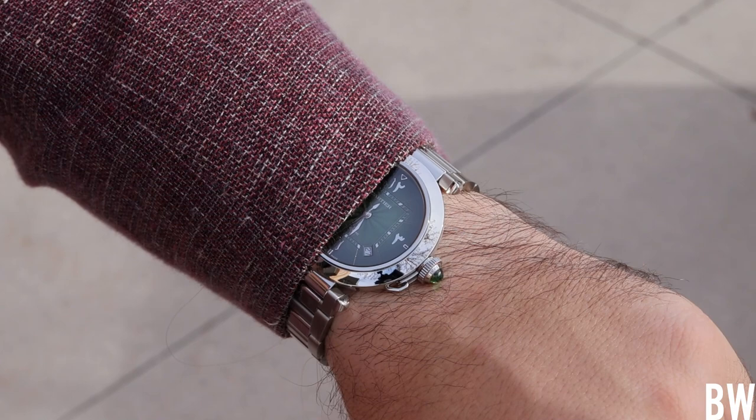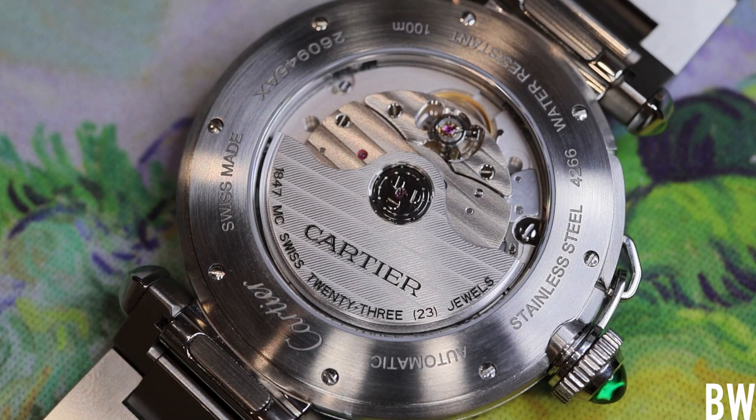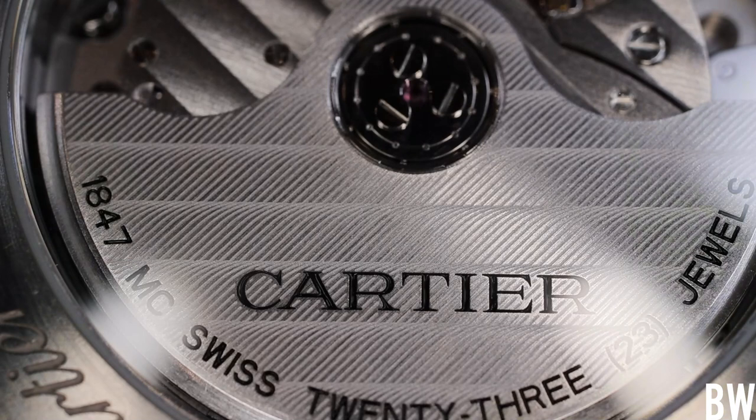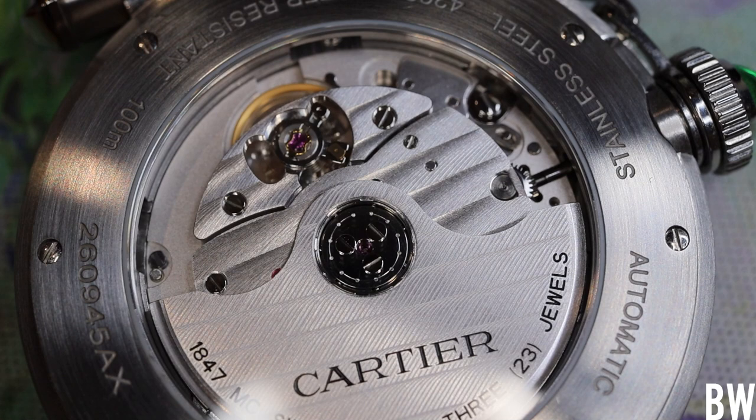Something fairly uncommon for Cartier in a sports piece: we have an exhibition crystal in this 100-meter water-resistant sports watch. Most of their sports watches carry closed case backs with Roman numerals on the dial — this one is very different. If you opt for the standard production Pasha de Cartier, you'll get Art Deco stylized markers at the cardinal positions. This Middle Eastern market special edition comes with Hindu Arabic applied markers — appliques that look very sharp and very nice.